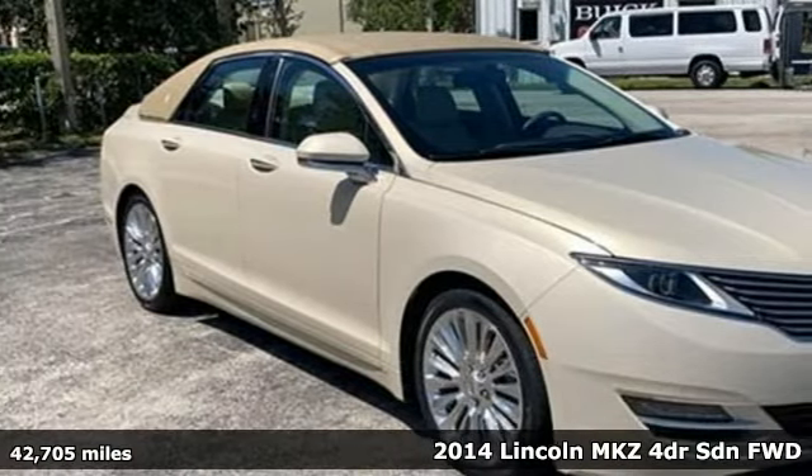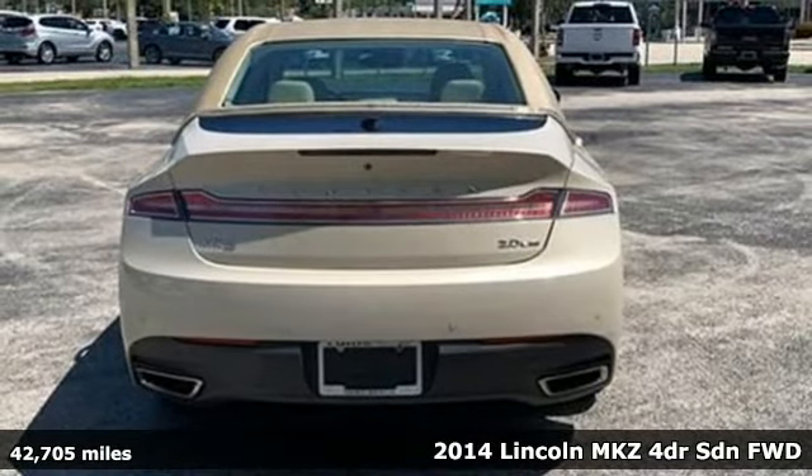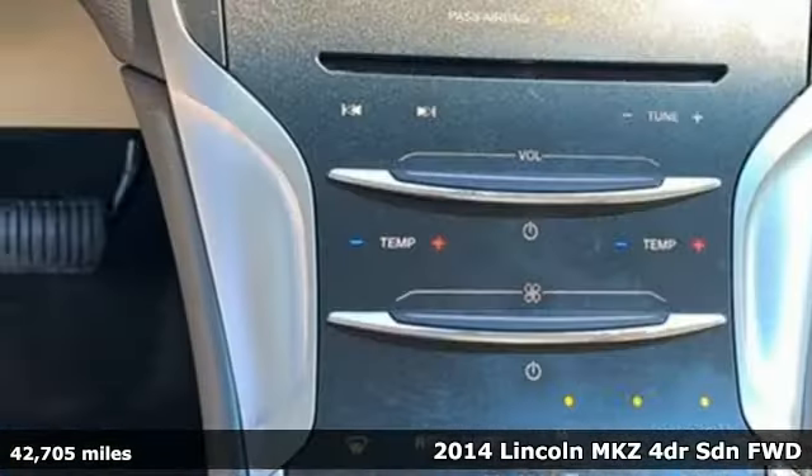It's a 2014 Lincoln MKZ. Elegant throughout, precisely crafted, it's everything you want in a luxury sedan.